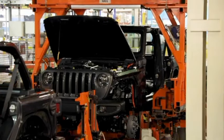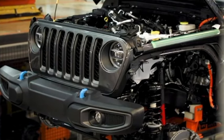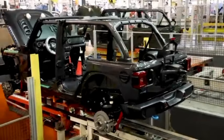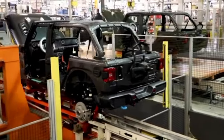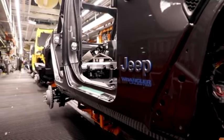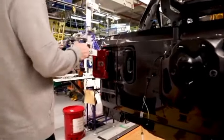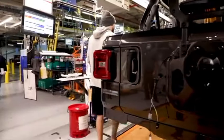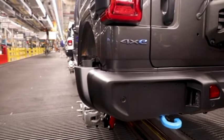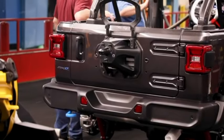Head of Jeep Brand North America Jim Morrison said the changes in new vehicles are not a reaction to Ford Bronco competition. He notes that competition is healthy and has probably helped drive all-time high demand for Jeep. This is still the same entry-level fourth-generation Wrangler that made its debut in 2019 and took home the SUV of the Year title from Motor Trend.